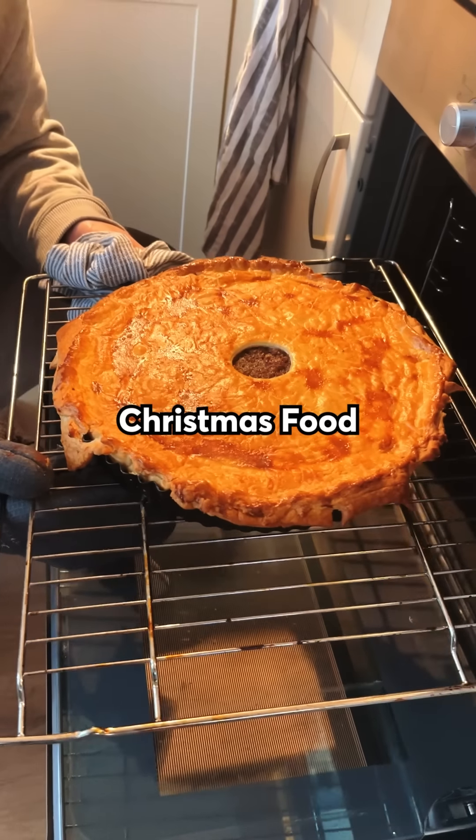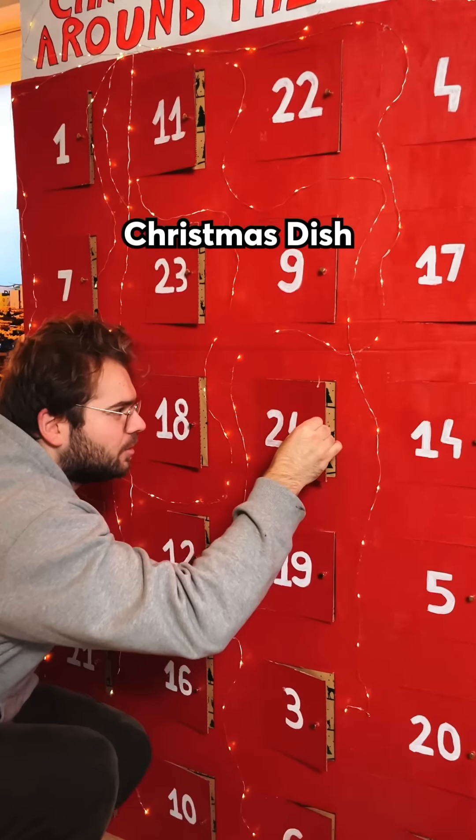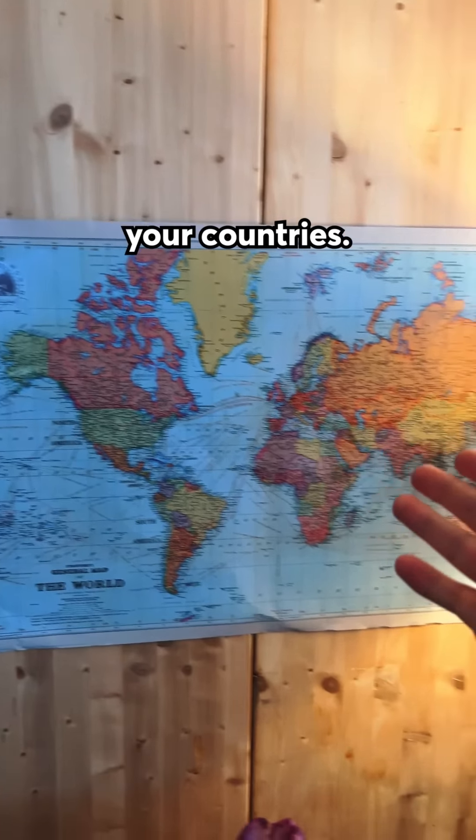This is 24 days of Christmas food around the world, where every day of December I'm rating a new Christmas dish from your countries. Today is day one and we're doing Canada's Christmas dish called tourtiere.